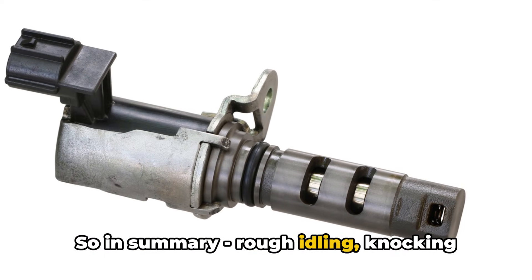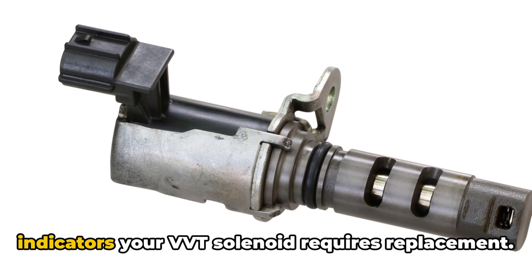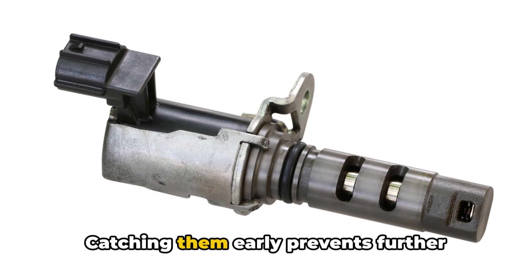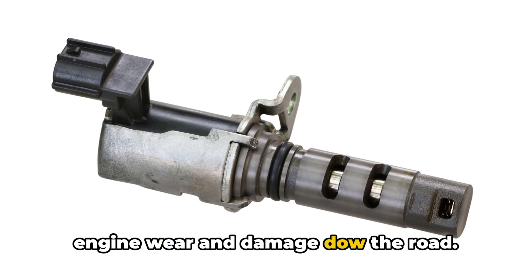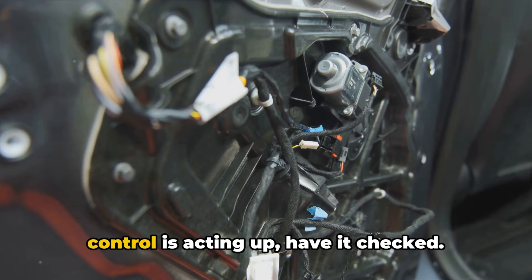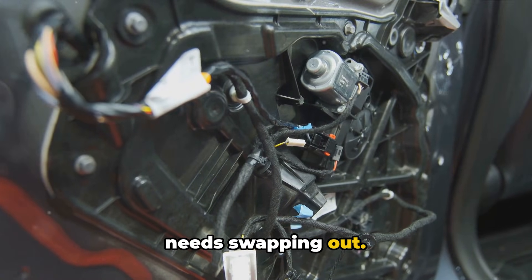In summary, rough idling, knocking noises, down-on-power, warning lights, oil leaks, and hard-starting are telltale indicators that your VVT solenoid requires replacement. Catching them early prevents further engine wear and damage down the road. If you suspect your variable valve timing control is acting up, have it checked. Often the solenoid itself fails and just needs swapping out, or there may be deeper electrical issues.